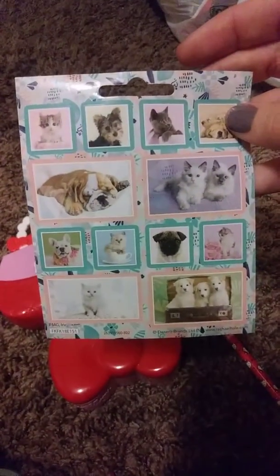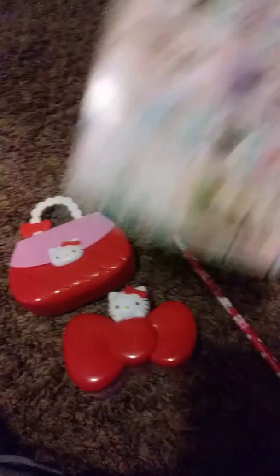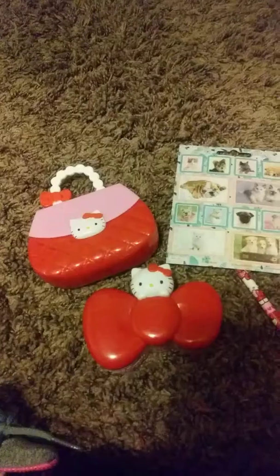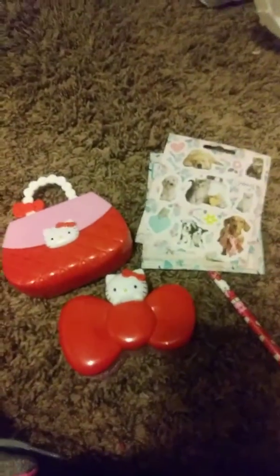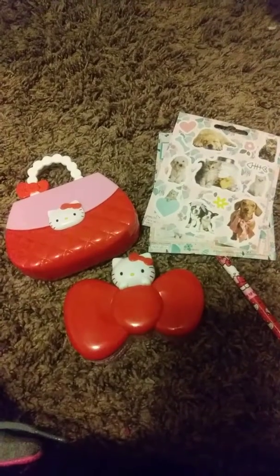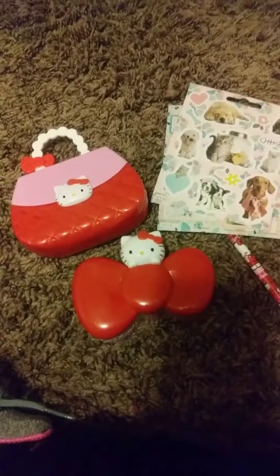I have these stickers — if you want these, just say number one so I know. Just go back on the video, look at what you want, and say number two.